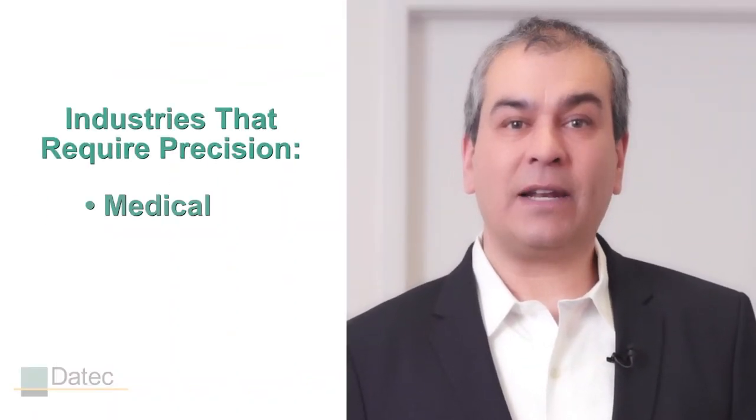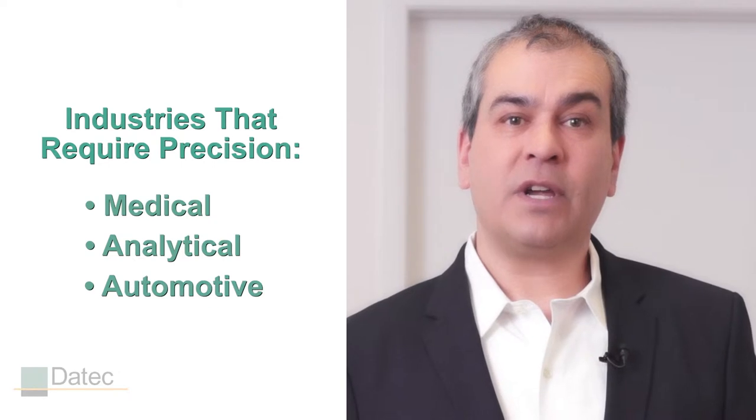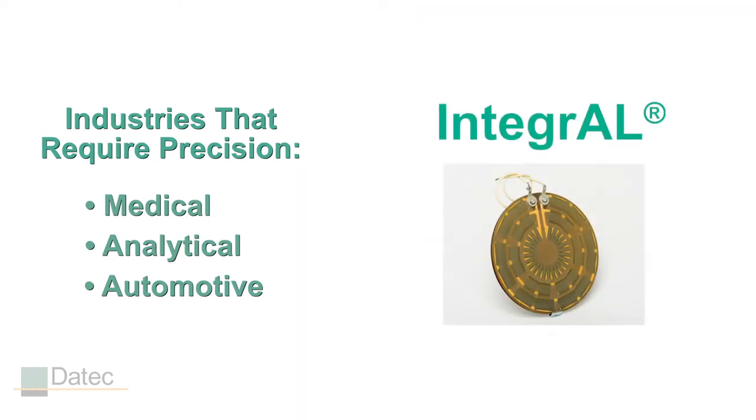When more precise specifications are required, like in the medical, analytical, or automotive industries, our aluminum thick film called Integral offers fast, precise, and consistent heat. For these precise applications, our thick film heaters outperform Kapton, silicone, and other thick film heaters.